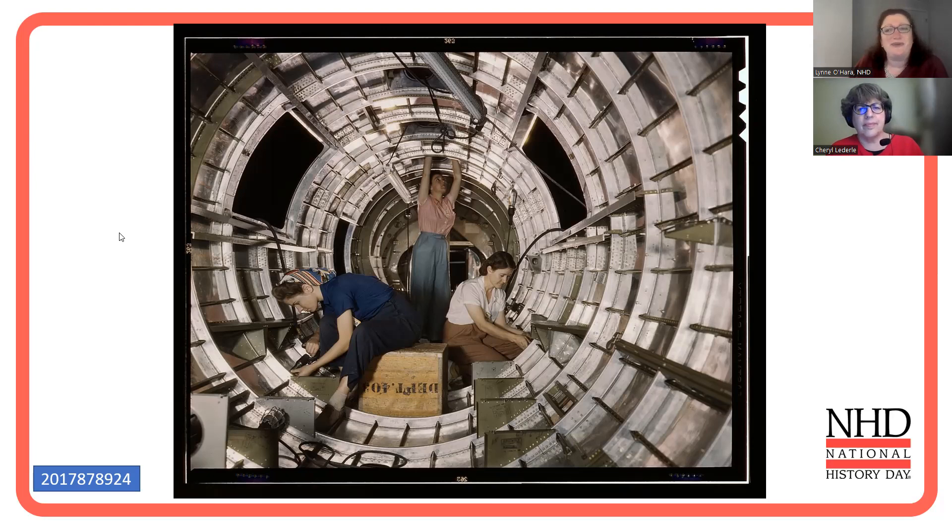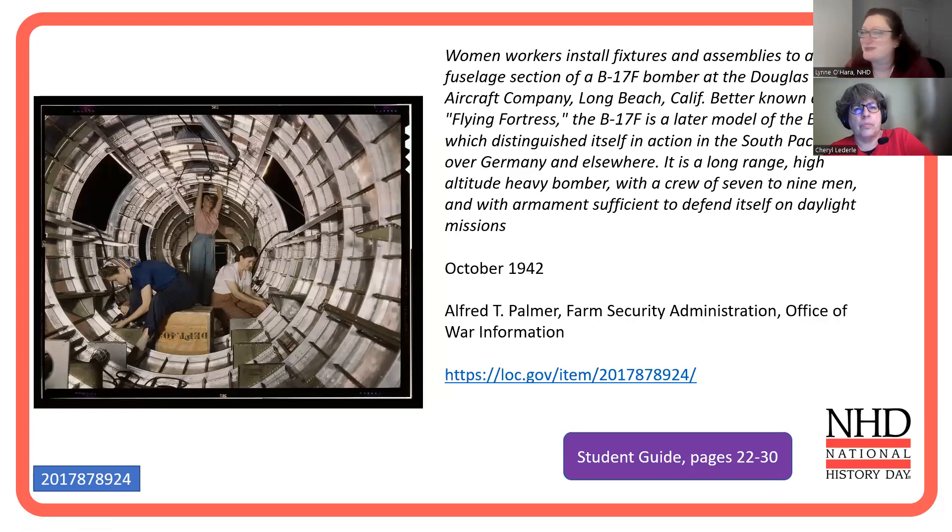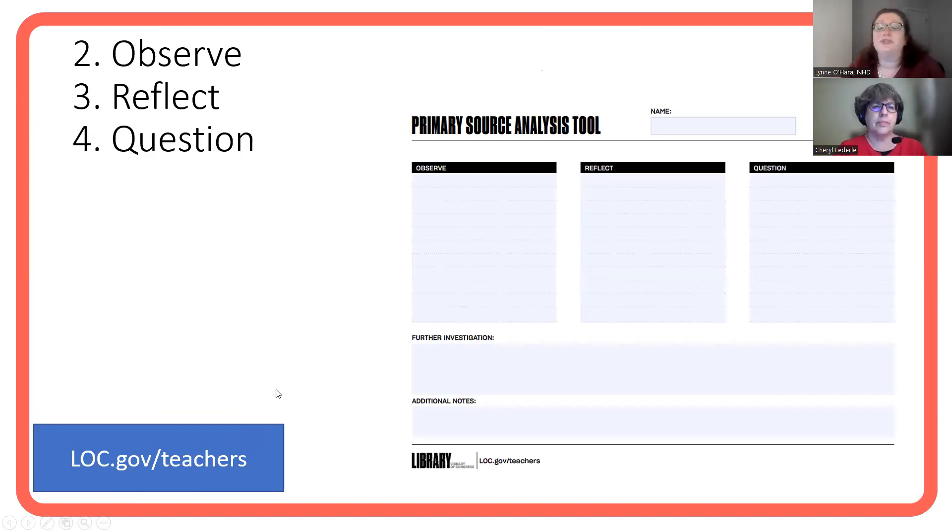Let's help go to some answers. I love the Library of Congress because sometimes their photographs have titles, which are like the best long paragraph descriptions. These are women workers working on a tail fuselage section of a B-17 bomber in Long Beach, California at the Douglas Aircraft Company — the Flying Fortress bombers from World War II. It's a long-range, high-altitude, heavy bomber with a crew of seven to nine men. This photograph was taken in 1942, by the U.S. government's Farm Security Administration. I absolutely encourage you to go check out loc.gov/teachers — Cheryl, can you tell our teachers some of the resources they might literally drop into class tomorrow?